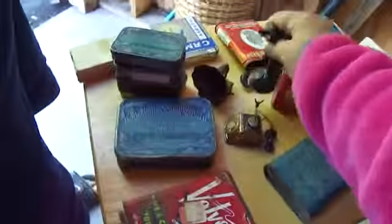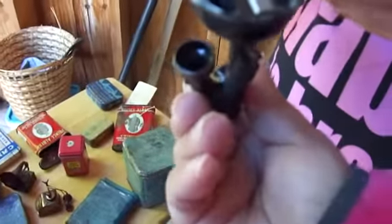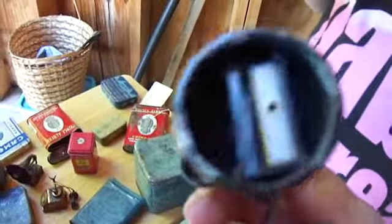It comes right out onto the ground. On the ground. Must open. Aw, look at that — all the old pencil sharpeners. Oh, this is cute.